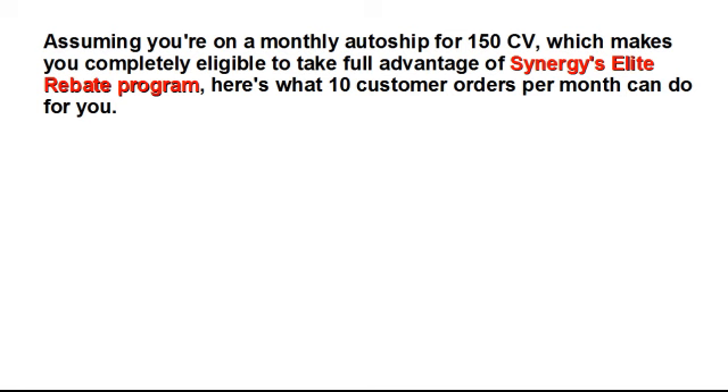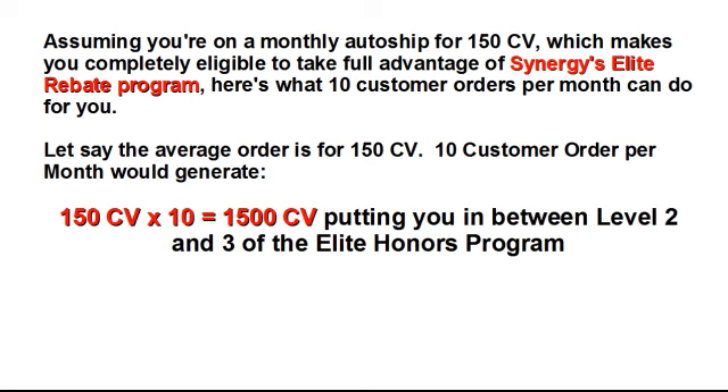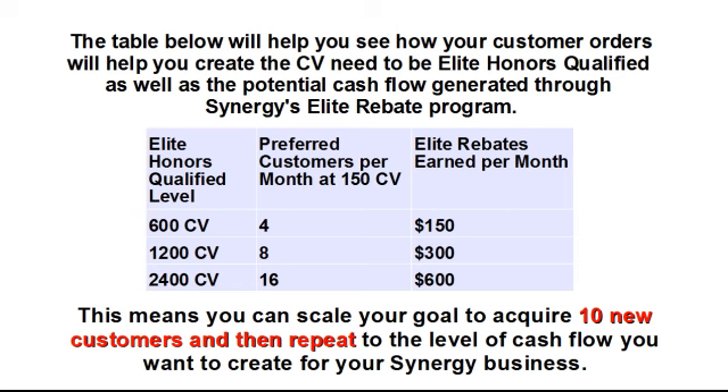Assuming you're on a monthly auto ship for 150 CV, which makes you completely eligible to take full advantage of Synergy's Elite Rebate Program, here's what 10 customer orders per month can do for you. Let's say the average order is for 150 CV. Ten customer orders per month would generate 1,500 CV, putting you in between level 2 and 3 of the Elite Honors Program, and $375 in cash flow, since 25% of 150 CV is $37.50 and you have 10 customer orders per month. The table below will help you see how your customer orders will help you create the CV needed to be Elite Honors qualified, as well as the potential cash flow generated through Synergy's Elite Rebate Program. This means you can scale your goal to acquire 10 new customers and repeat to the level of cash flow you want to create for your Synergy business.